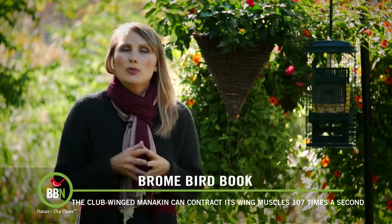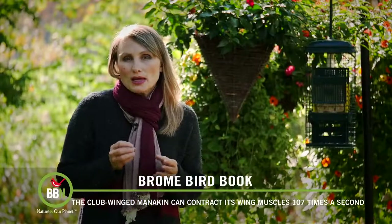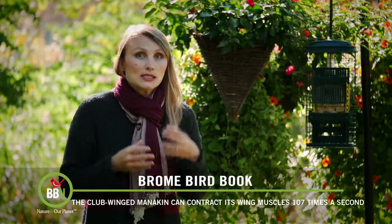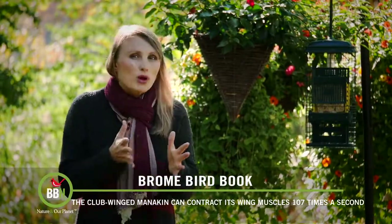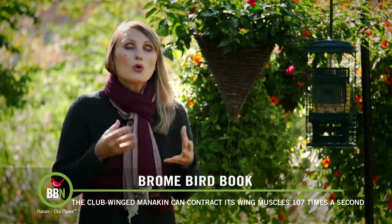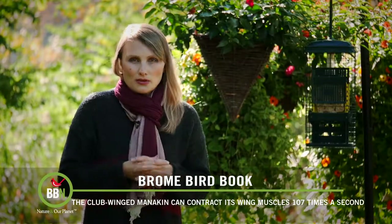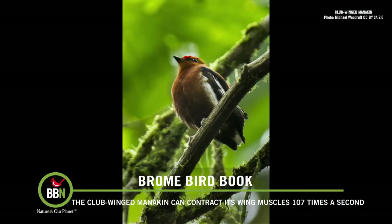The sound is actually quite peculiar. The clubbed-winged manakin uses the same techniques as cicadas and crickets do when they rub their legs. But this is the only bird — and actually the only vertebrate in the world — that can contract its muscles this fast. Imagine what kind of shape we would be in if we could contract our muscles this quickly.